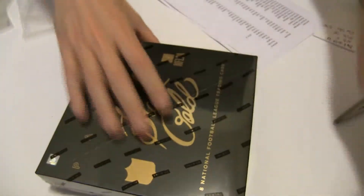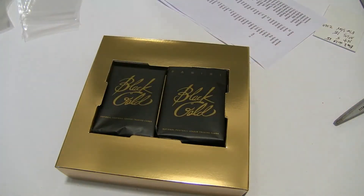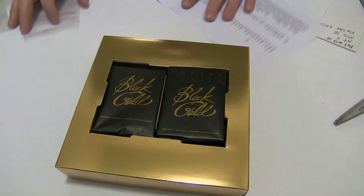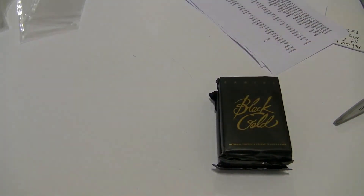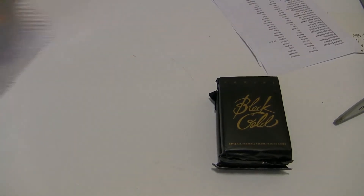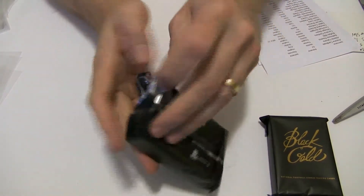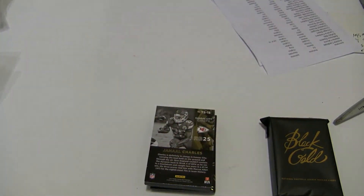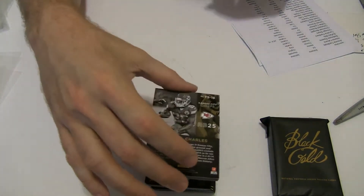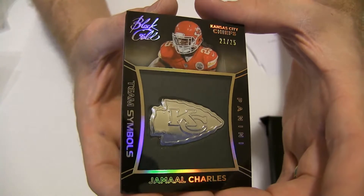All right, here we go. First up, Jamal Charles, 21 of 25, team symbol.